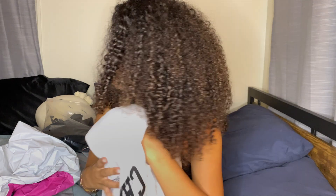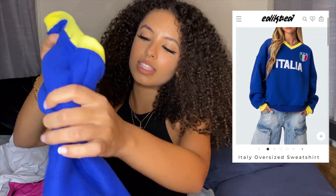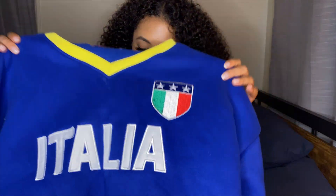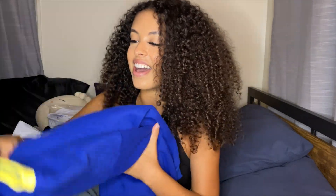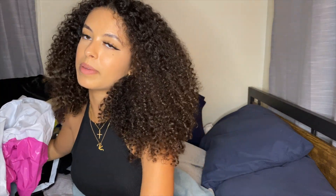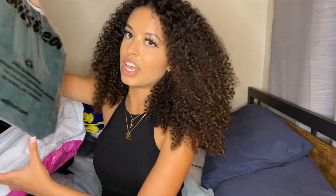Next I got this California sweatshirt. I wore it once — it's a basic, not too heavy, pretty light. I wear this type of stuff with jeans or leggings. Then there's this Italia sweatshirt — super cute, I took pictures with it and posted them. It's super comfy and everyone was complimenting me, asking where I got it.